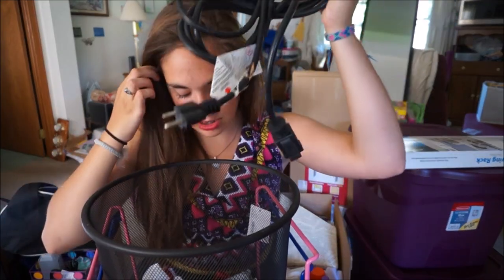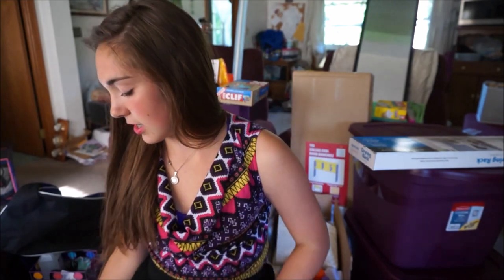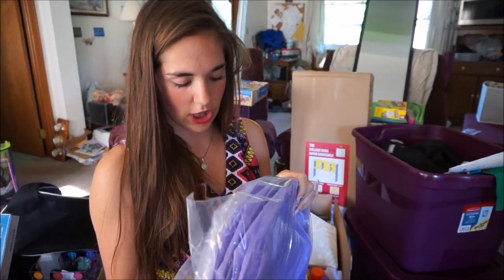A mesh trash can, an extension cord, and these two locker shelves because they might be handy for stacking things. Little bins for storage and organization, and this one that could maybe be a shower caddy. A cylindrical hamper, and the things you hang in your closet to organize shoes — one with smaller compartments and another with bigger ones — to save space and store all my stuff.